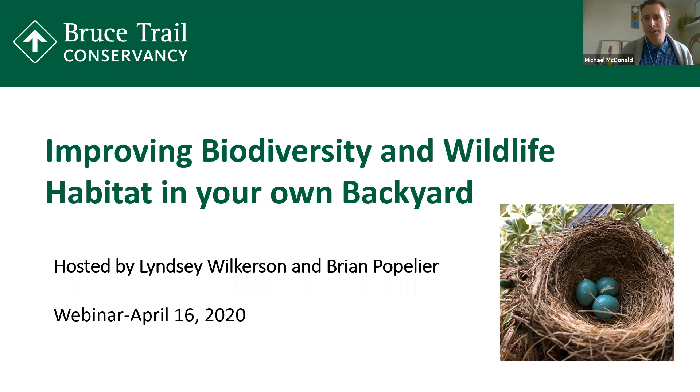It's important to think of our biosphere in a more fulsome way, and by making just a few changes in your backyard habitats, together we can make a difference to help protect biodiversity along the escarpment. So today, I have the great pleasure of introducing our panelists, and first we have Lindsay Wilkerson.